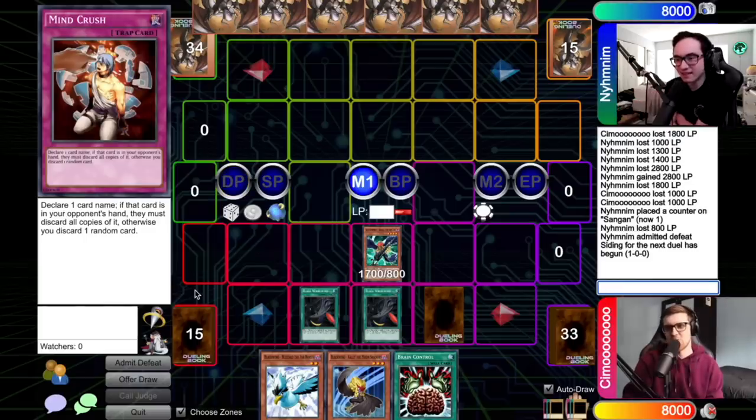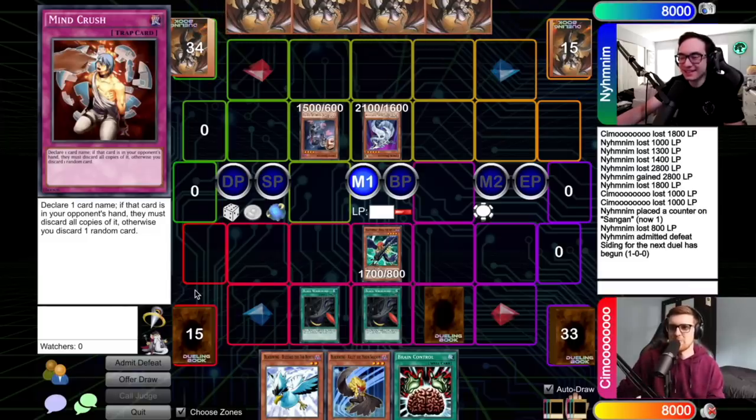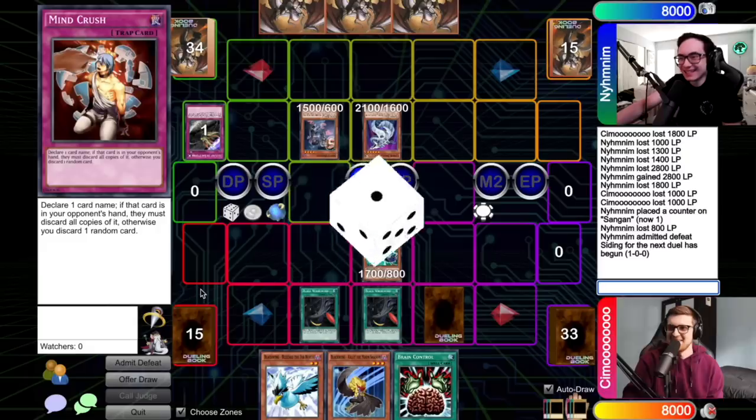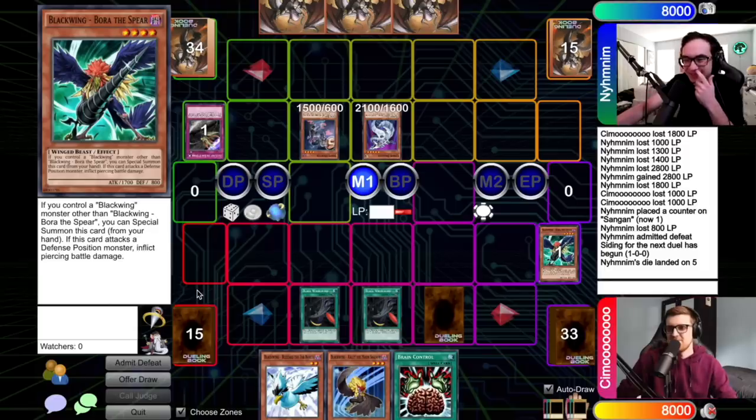I'll draw. If I just top deck Sirocco, I probably just win the game. I'll start by special summoning Cyber Dragon. And then I'll normal summon Snipe Hunter. You know what they say — no gamble, no future, baby. I'm going to discard Escape from a Dark Dimension and we're going to target Bora. There's no way I have luck like last time — no way I roll double one. He's gone. Thing is, you still have double Black Whirlwind. I'll go to battle phase — 1500, 2100. Main Phase 2 — I'll set a card and end my turn.